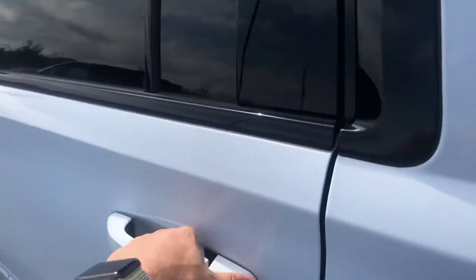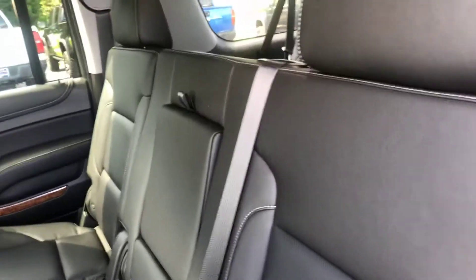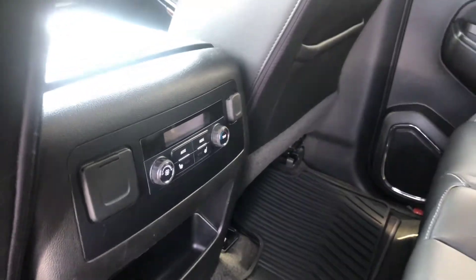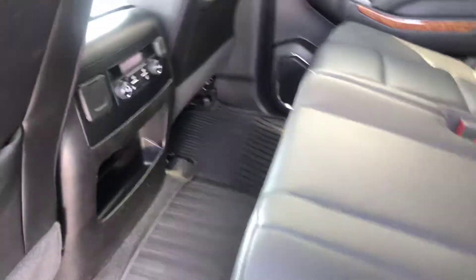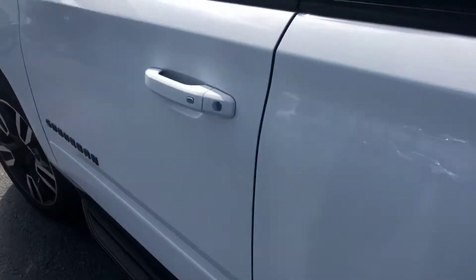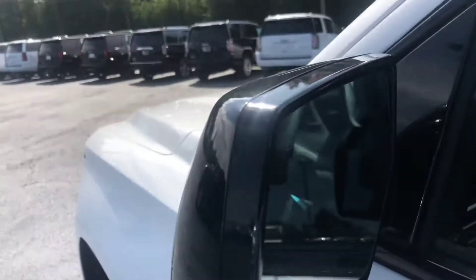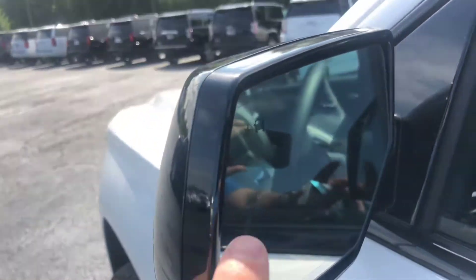Going ahead and hopping inside to show you a good look at this jet black leather interior. As you can see, there's plenty of room here in the back. You do get the second row climate control as well as the second row heated seating. This does have the keyless entry, and a nice safety feature is the cross-traffic alert.